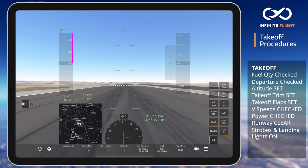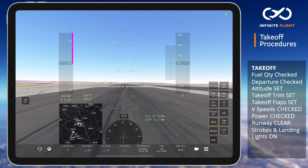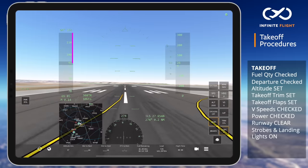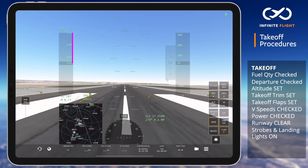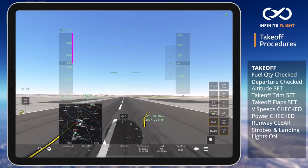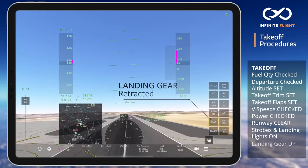Once stable, I will slowly increase power until takeoff power is set at 85%. As we are rolling, my ailerons become more effective and I can slowly reduce the amount of deflection while also using rudder to maintain the centerline. At VR or rotation speed, I will apply gentle back pressure to lift the nose off the ground while maintaining the slight aileron deflection for the crosswind, pitching the nose up to 8-10 degrees.